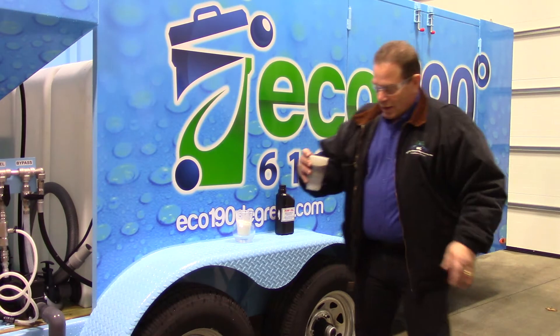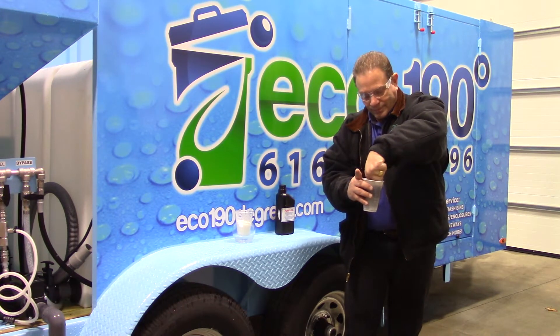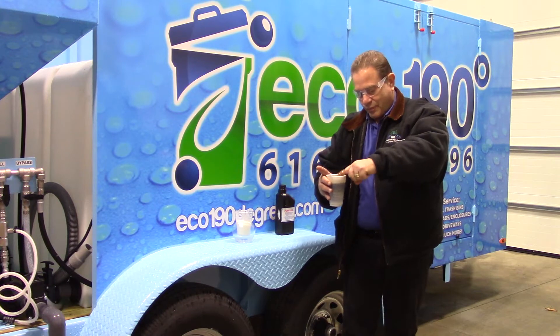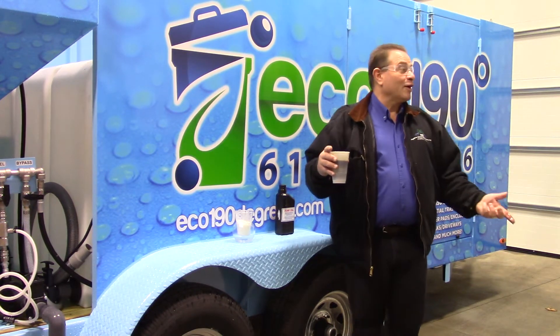Look here, you'll see it is kind of mixed. It's already got water mixed with the oil.